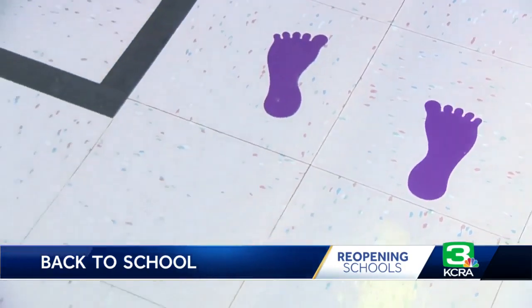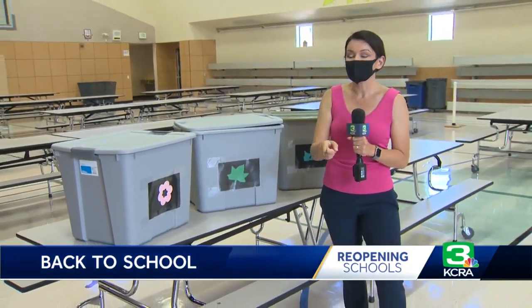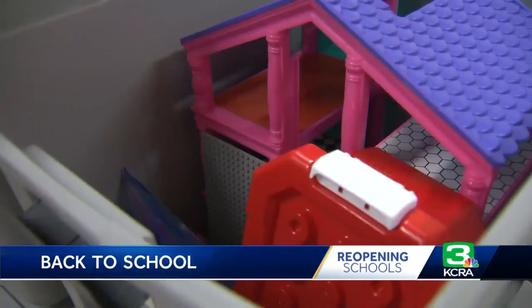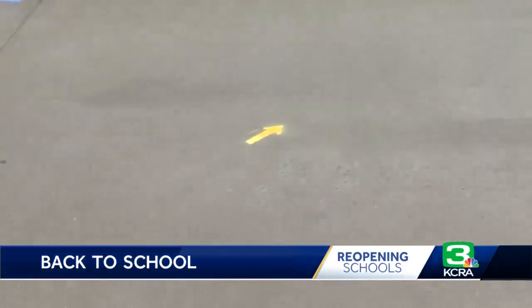On campus, a unique labeling system will help guide elementary school children. Each classroom is going to be assigned a symbol that will stay with that student for the entire school year. That symbol will let kids know where they can sit, the toys they can use, and where each class can play outside to avoid cross-contamination. The better we implement this plan, the longer we have a chance of staying in school and staying open.